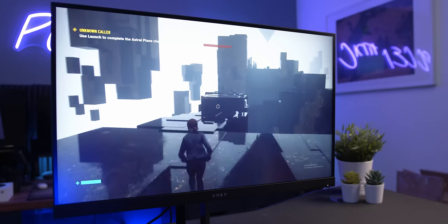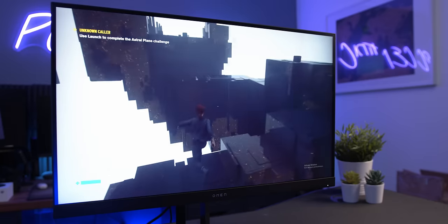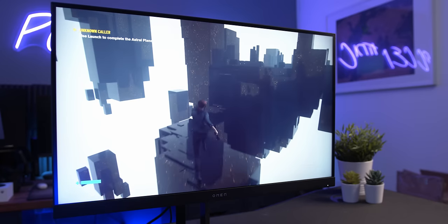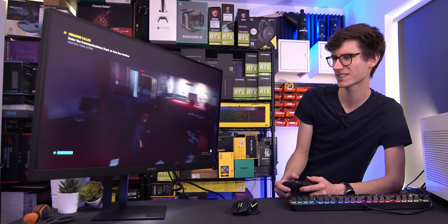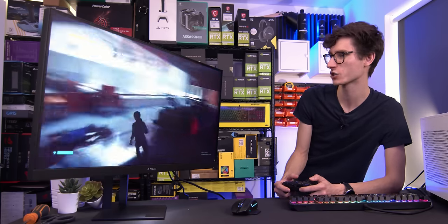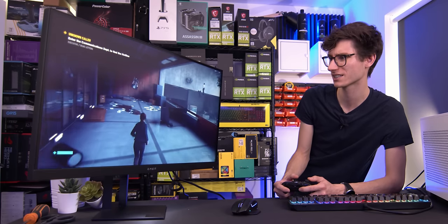Our final game for testing then is Control. The reason for this is because it's a very demanding title and something you're not going to be able to get 165 frames a second on, especially if you're enabling ray tracing. So here it feels like we're getting between 60 and 80 frames a second — it's super smooth, and this is going to be prime for that G-Sync range to keep everything nice and tear-free and stutter-free.